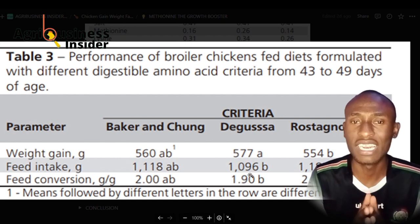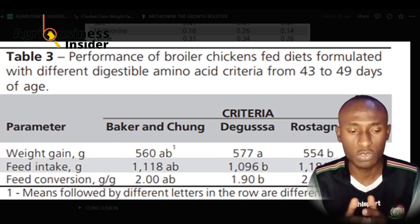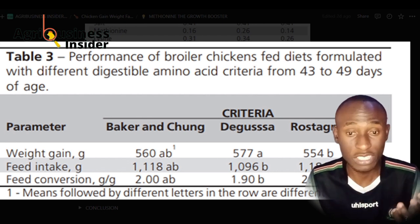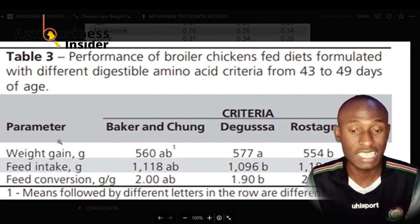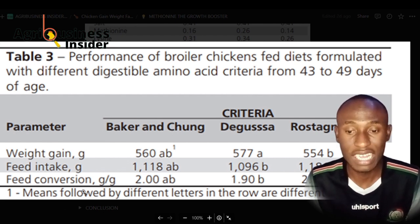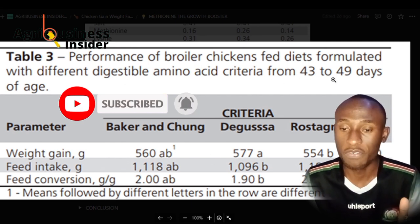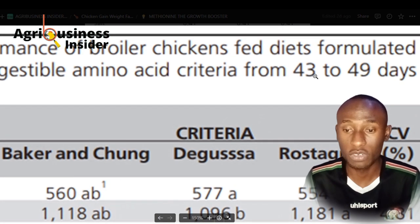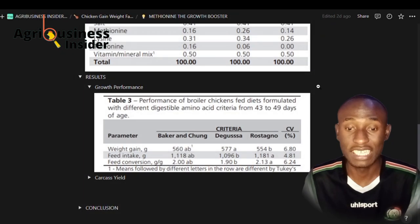On the feed conversion ratio, we have seen that the second researcher's diet — which had the highest amount of methionine — had the highest feed conversion ratio for the chickens. It seems that methionine is increasing the feed conversion ratio for the birds, which is very good, as the birds are able to eat less feed. Remember these measurements are in grams, and the experiment was done from day 43 to day 49.